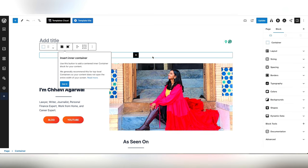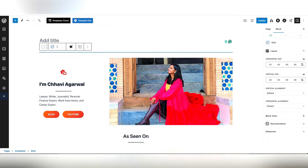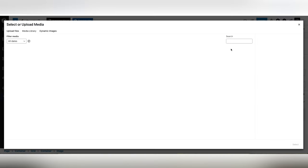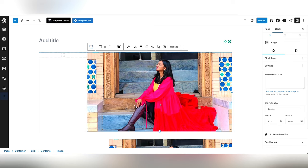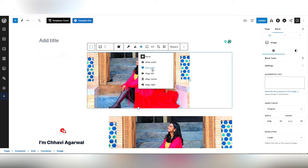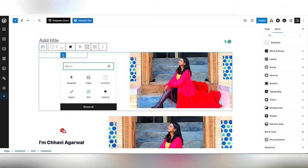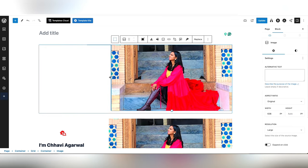Start by adding a container. Within the container you need a grid — choose the one you like. Insert an image and upload it to your media library. Use one that is 1600 by 900 pixels. You can align it the way you want and increase or decrease the size. Then add a spacer so the text is in the middle and looks more aligned and visually nice.